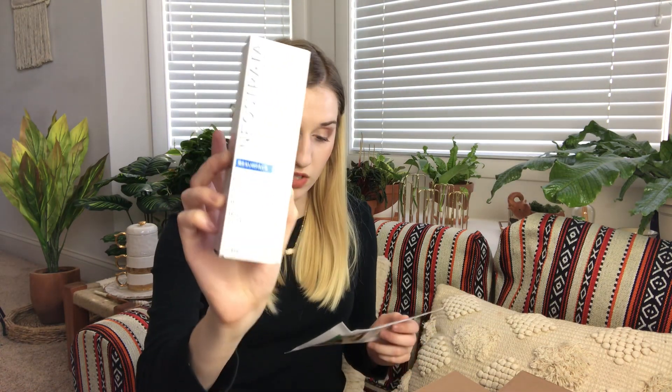The next thing is from Neostrata — their Resurface Skin Texture and Clarity Foaming Glycolic Wash, which retails for $40 and has AHAs in it. This cult-favorite cleanser is packed with glycolic and lactobionic acids that help exfoliate and cleanse out pores, leaving skin with a healthy glow. If you watched my haul where I got a BHA, you'll know I need to clear out my pores, so I'm excited to try this. I don't think I've ever used a cleanser with an acid in it before, so this will be interesting. It seems like a very nice cleanser — I don't usually spend $40 on a cleanser.